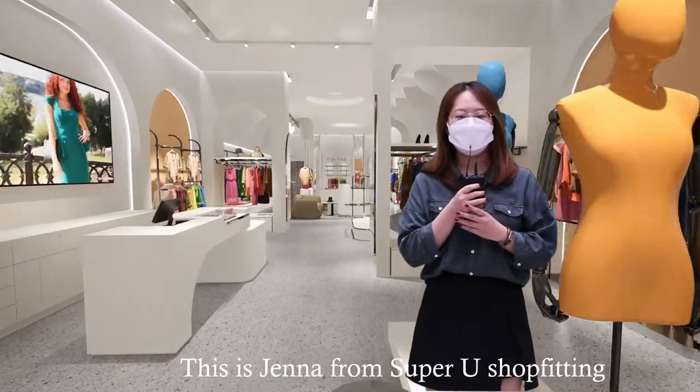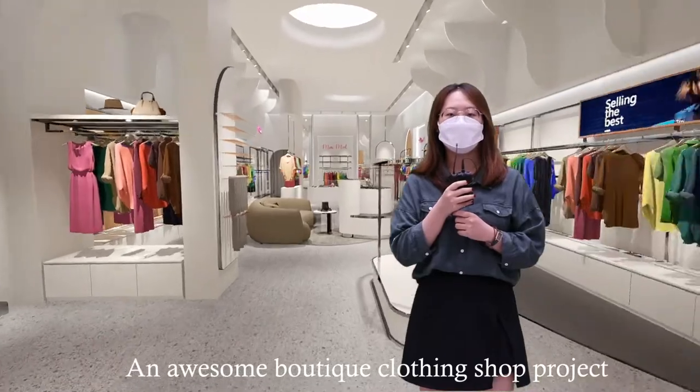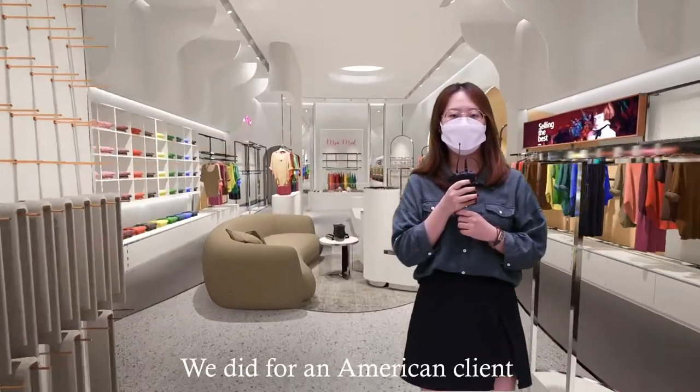This is Jenna from Superhero Shop Fitting. Today, I would like to show you an awesome boutique clothing shop project we did for American clients.